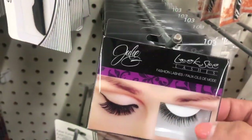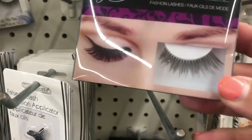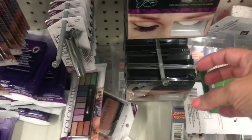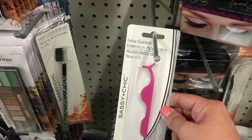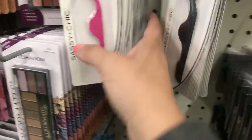Then I see these Julie look-see lashes, and they have four different varieties. Down here's the 102. And they have the applicators in pink and black — that's all that's left here.